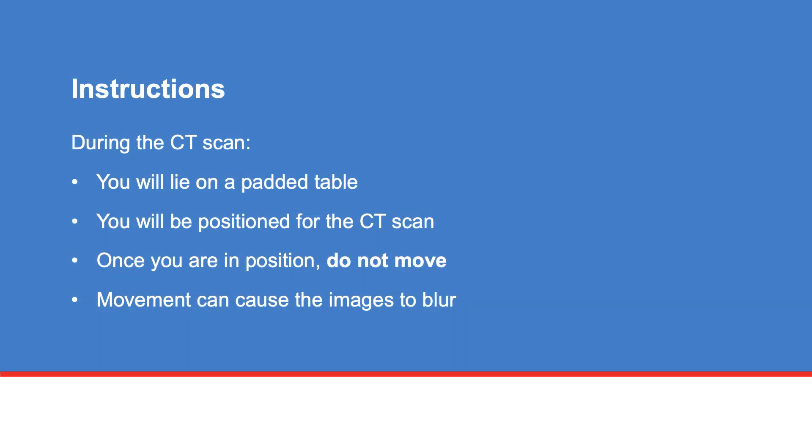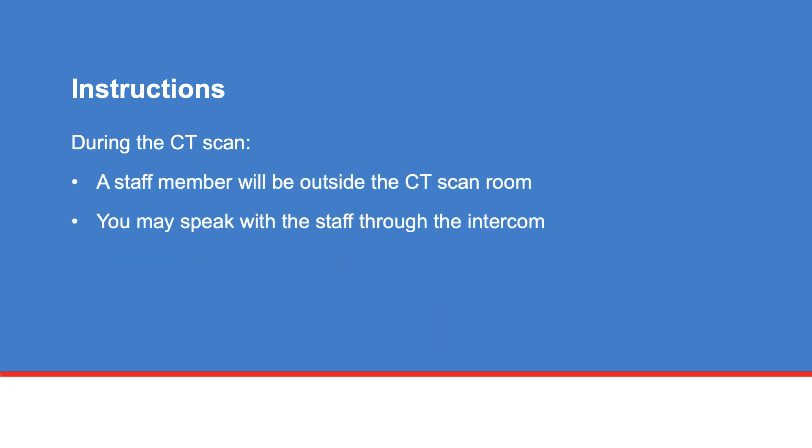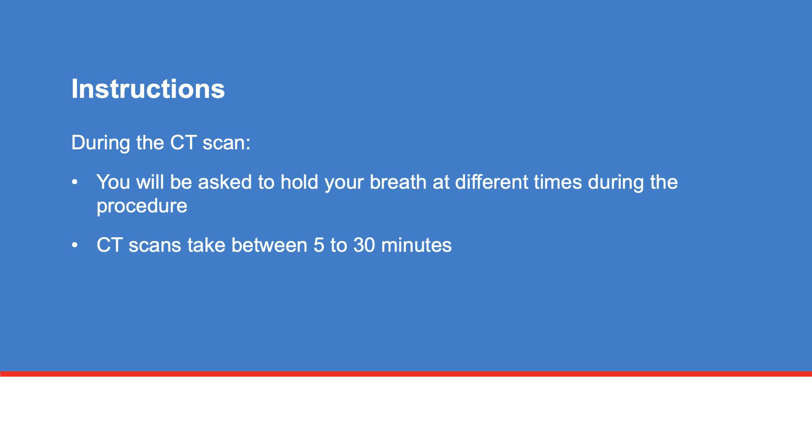During the CT scan, you'll lie on a padded table and be positioned for the scan. Once you are in position, it's important you do not move, as movement can cause the images to blur. A staff member will be outside the CT scan room, and you may speak with them through the intercom. You'll be asked to hold your breath at different times during the procedure. Your CT scan may take between 5 to 30 minutes.